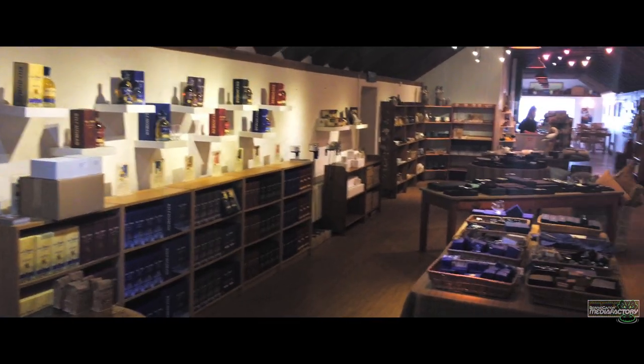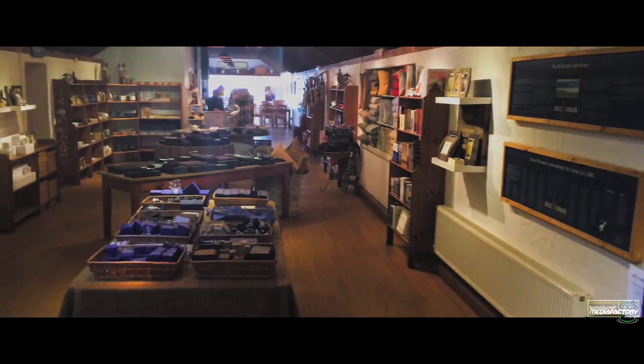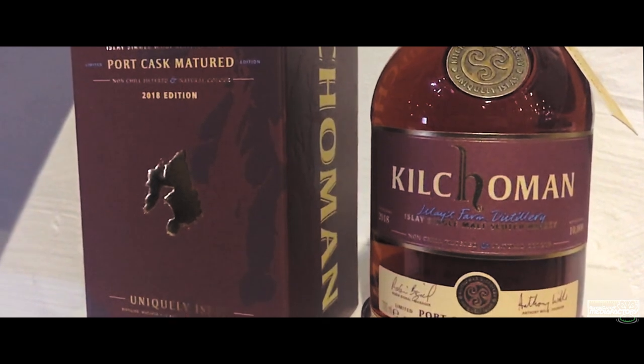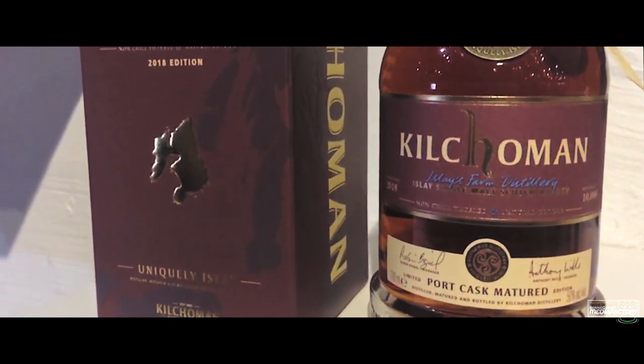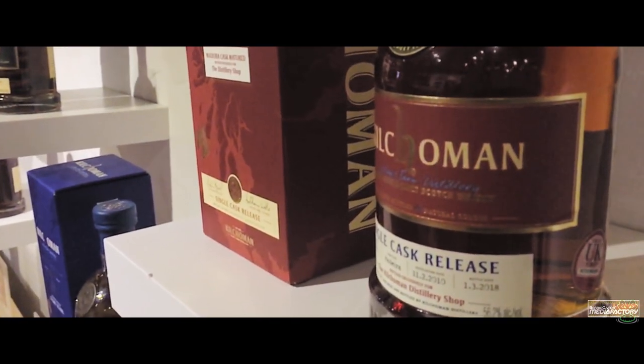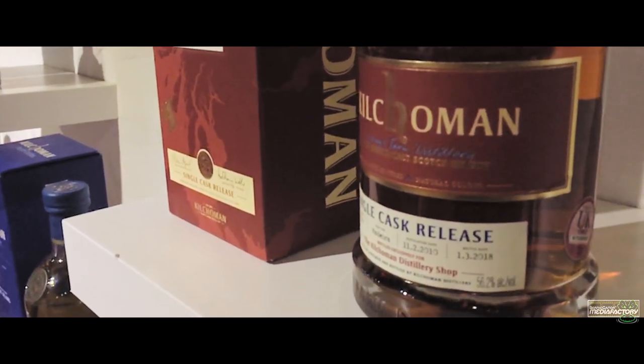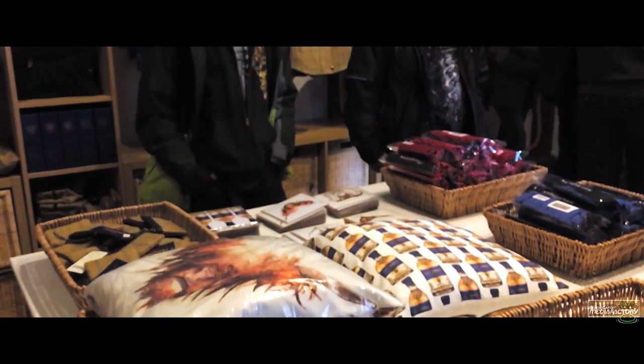The tour starts in the obligatory visitor center, which, by the way, doesn't look like that anymore — at all. Kilchoman expanded, reconstructed, and built a brand new one that was opened in February 2022, only to close down a few days later. I've seen pictures though, and it looks fantastic. I can't wait to enjoy a dram there.